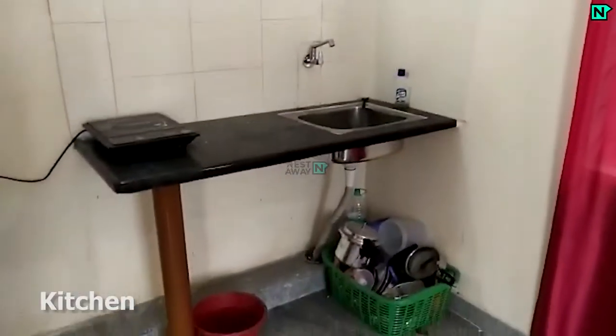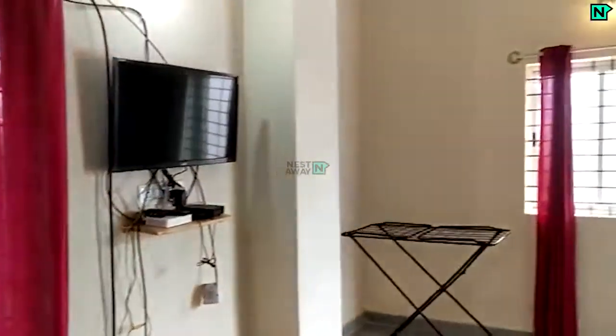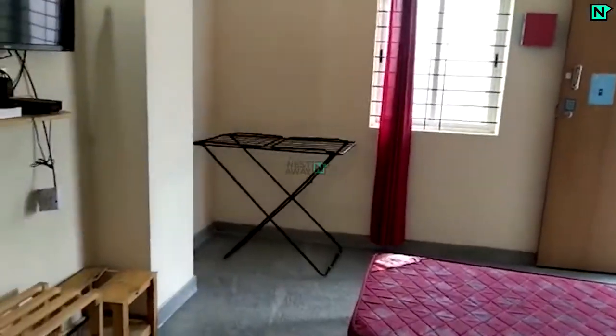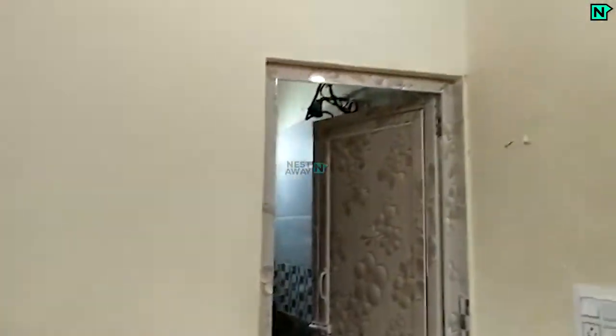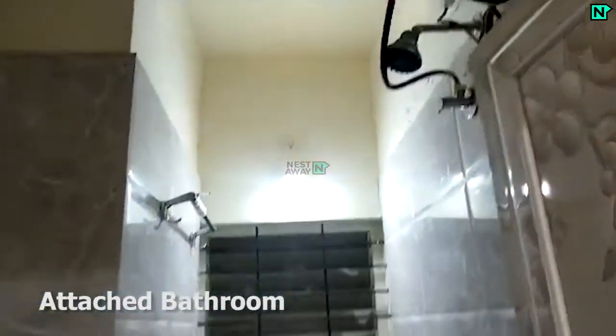This is the kitchen. This is the attached bathroom, which comes with a western type toilet.